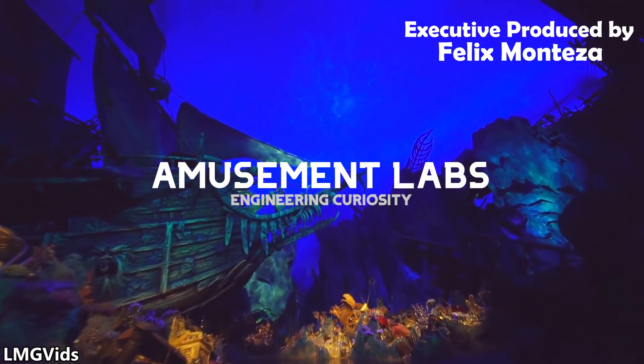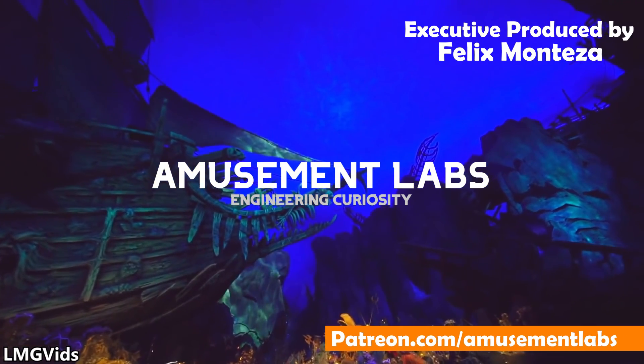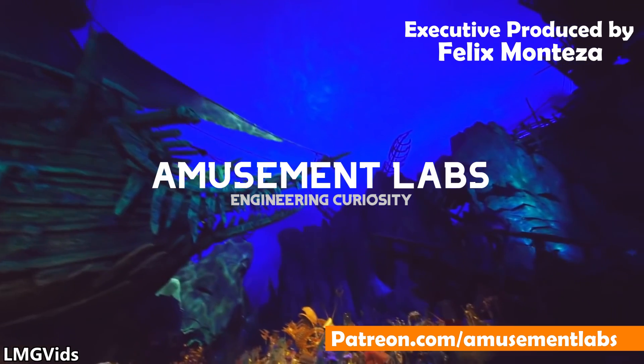This video was supported by Felix Montezza, Brandon Wiggins, and viewers like you on Patreon.com. Enjoy early access and more by joining.